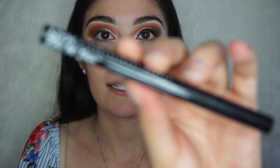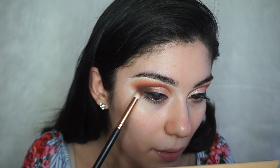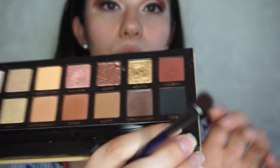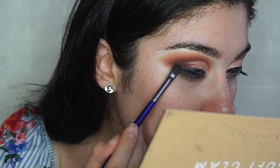For eyeliner I'm using my NYX Epic Ink Liner, doing just a regular liner — no wing or anything. Then I grab a little bit of Cypress Umber to blend out the outer corner, and I also blend the eyeliner with a little bit of the black shade from the Soft Glam palette on the outer corner so there's no harsh difference between the eyeshadow and the liner. I'm using Noire — just a little bit on the outer corner.